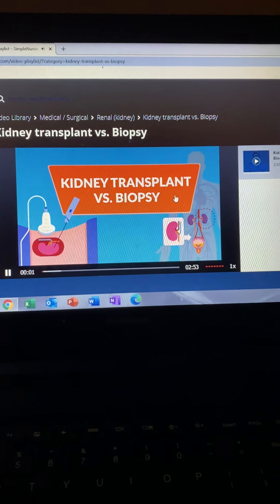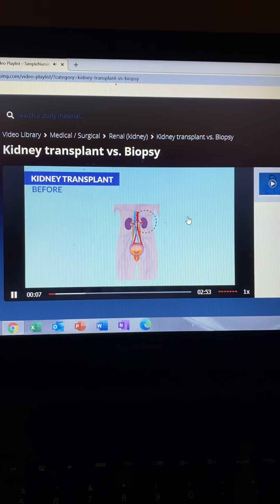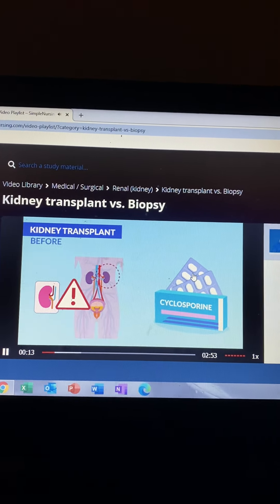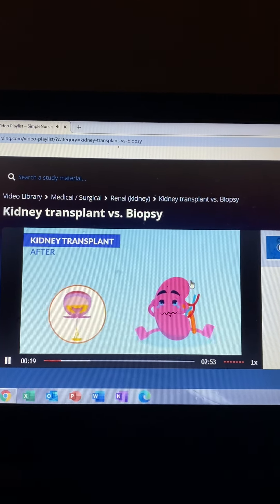Kidney transplant versus biopsy. Let's start with kidney transplant. Before the surgery, clients are put on immunosuppressants to suppress the immune response from rejecting that new organ. Cyclosporine is the drug of choice, which can be remembered as 'cyclosparin' — it spares that new organ from rejection.